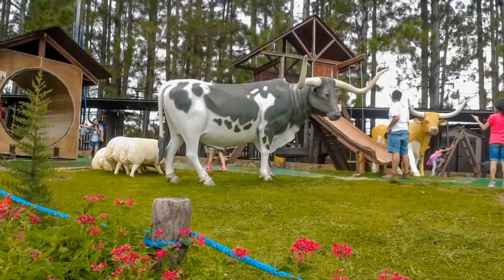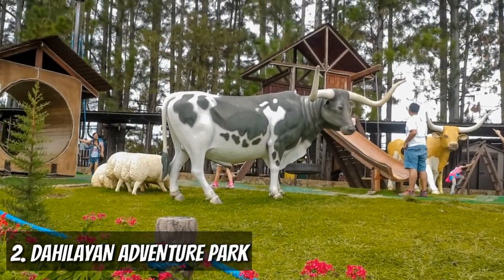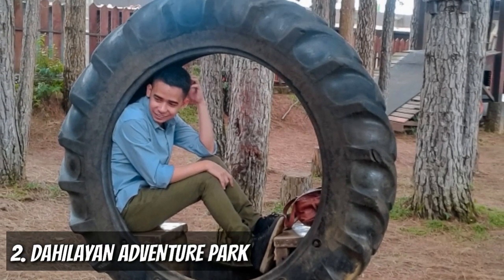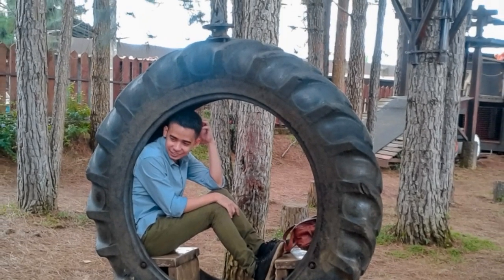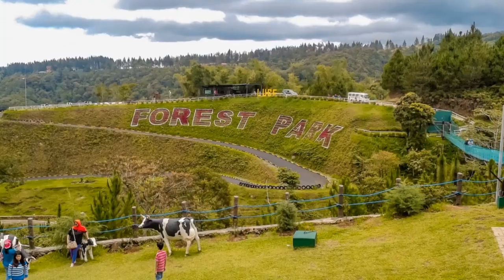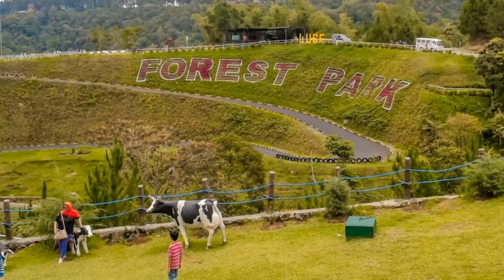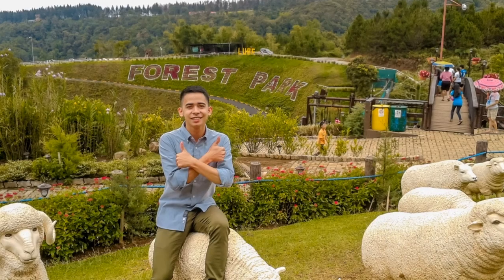Second spot goes to Dahilayan Adventure Park, located in Barangay Dahilayan, Malaybalay, Bukidnon. Here, you can find extreme rides and I couldn't stop taking pictures on every corner. Picnic grounds are nestled amidst lush tall pine trees, making the place even colder — a perfect spot to relax and unwind with family and friends.